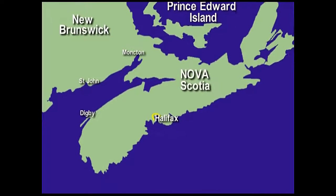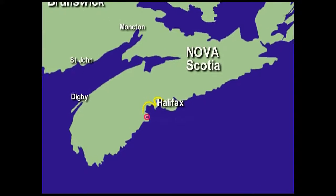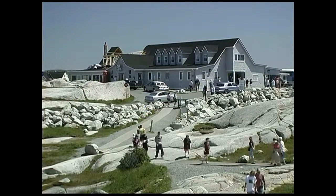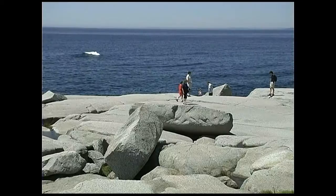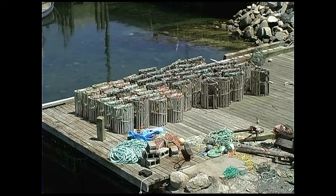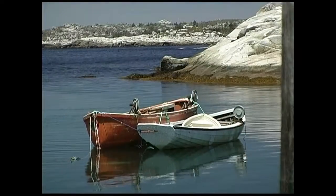Our first stop on the way to Digby is the famous Peggy's Cove. Today this place is primarily a tourist attraction, although its inhabitants still fish for lobster and the community retains a rustic underdeveloped appearance.